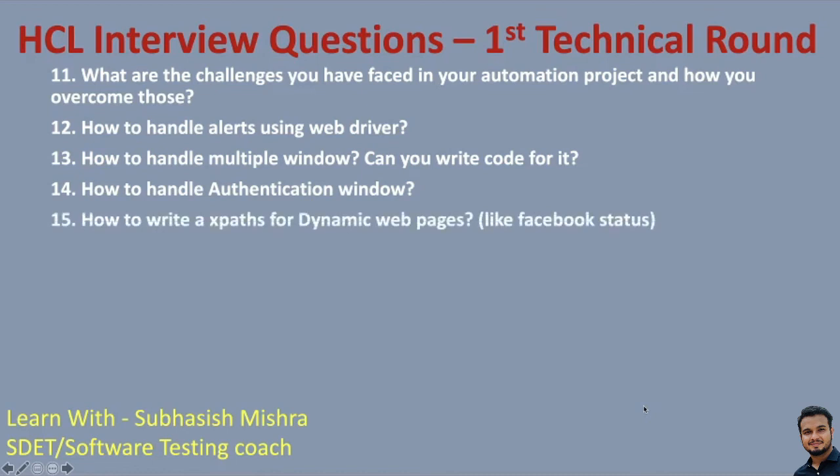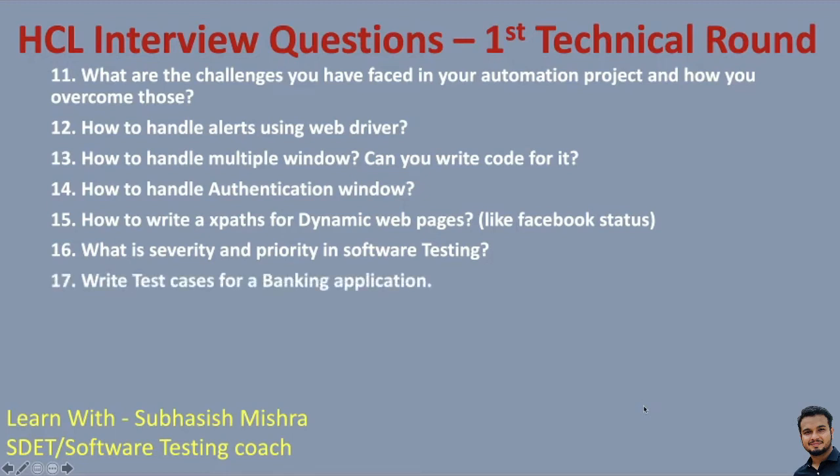How to handle an authentication window? How to write XPaths for dynamic web pages — like a Facebook status? They may give you some page and ask: can you write an XPath for that dynamic web page? What is severity? What is priority in software testing? You should understand these basic testing concepts — not just automation and Java and Selenium. When you are raising a bug, you should understand what is severity and what is priority. Write test cases for a banking application — they may give a banking application and you need to build up some test cases, showing how you create and write test scenarios.